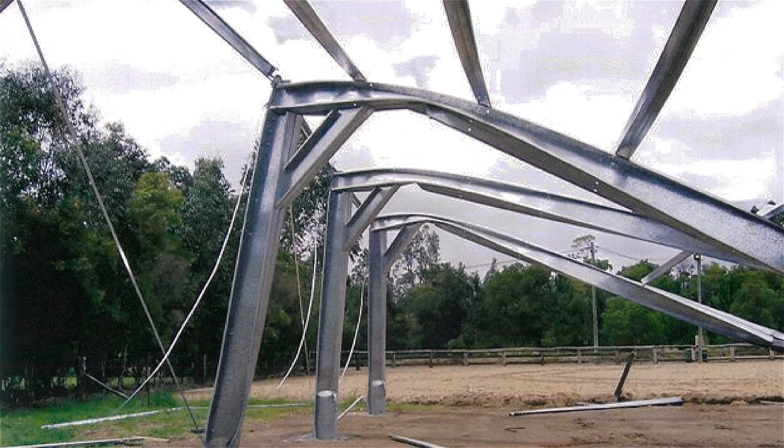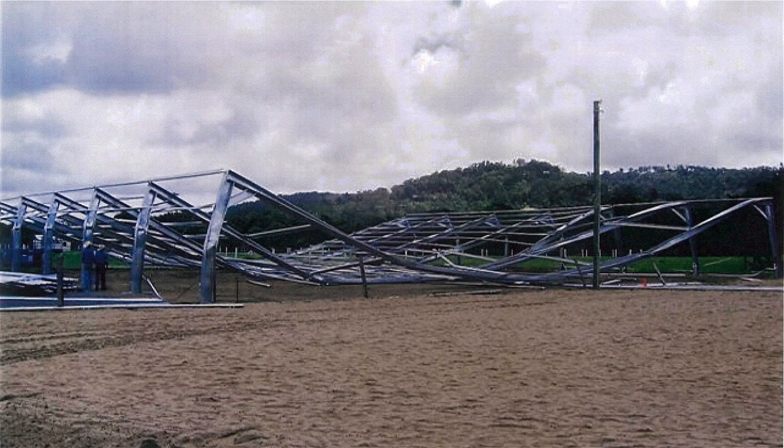This one here collapsed simply because it didn't have anything to hold it up. This is the same shed — it was a big one — and believe it or not, this is not unusual.